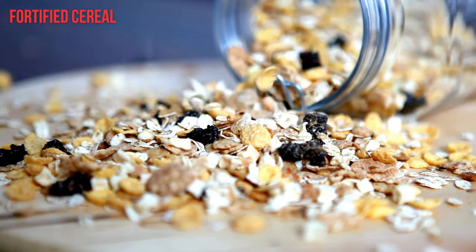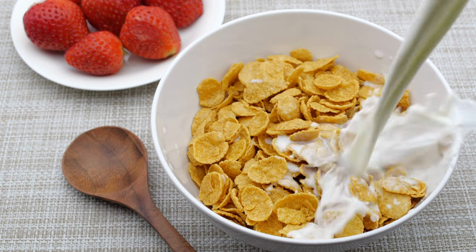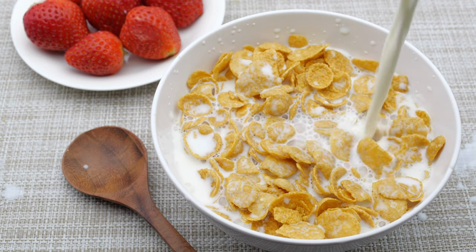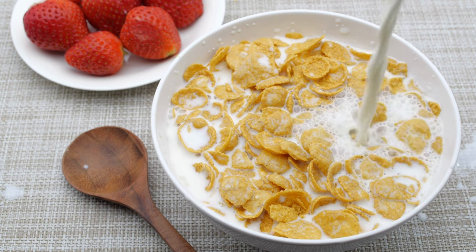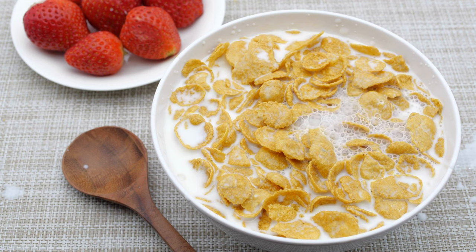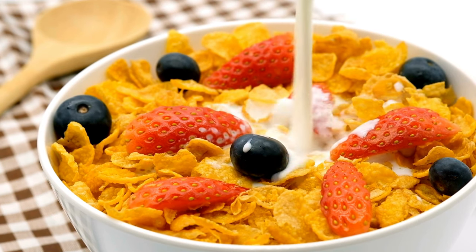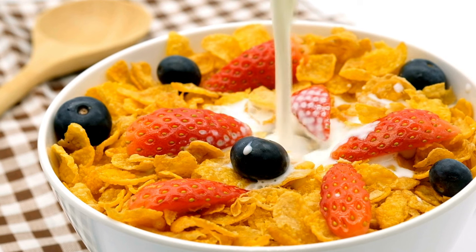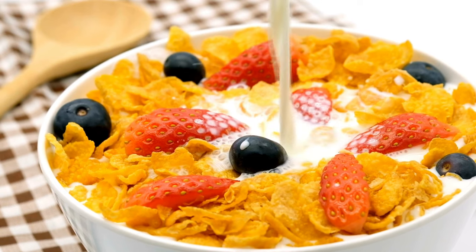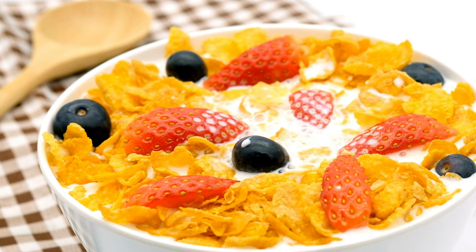13. Fortified Cereal. Breakfast cereals often contain added vitamins, including B vitamins. The B vitamins most commonly added to cereal are thiamine, riboflavin, niacin, folate as synthetic folic acid, B6, and B12. Keep in mind that many fortified breakfast cereals are high in added sugars and refined grains. Select a product with less than 5 grams of sugar per serving and a whole grain — such as whole wheat or whole oats — listed as the first ingredient.